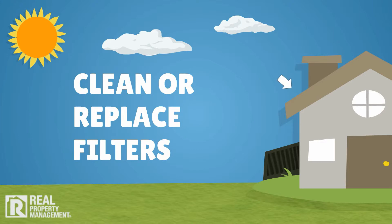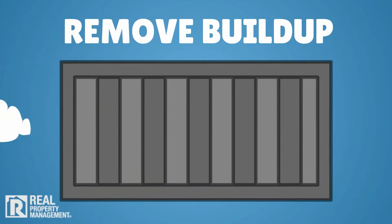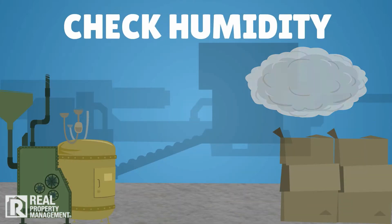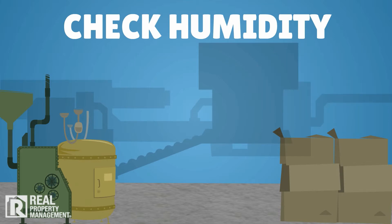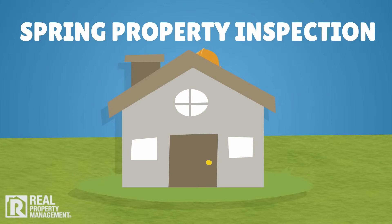Clean or replace air conditioning and ventilation system filters, remove buildup on fans and forced airways, check basement humidity, and check and clean dehumidifiers and humidifiers and set dampers as needed.